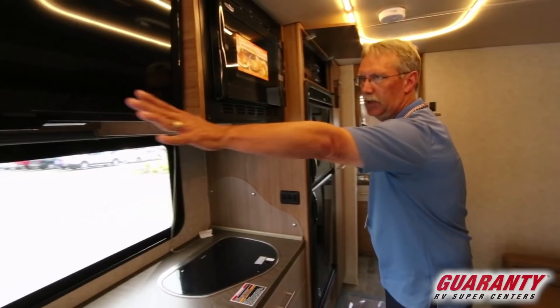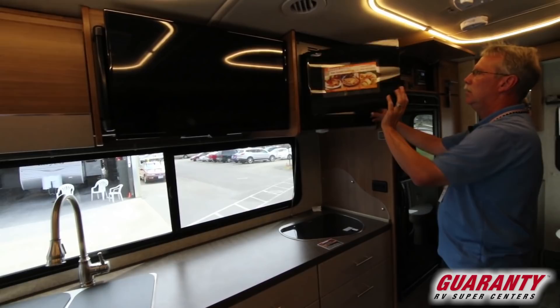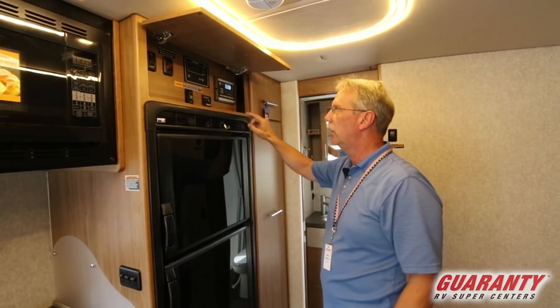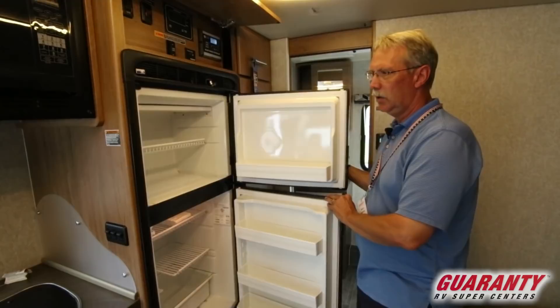You have the TV right here, so as you're sitting across from it on this couch back here you can see the TV. Right here you do have a convection microwave. Here's your instrument panel right here — this does have a solar panel on it to keep your batteries charged up at all times. Underneath here you have the refrigerator and freezer — that feels really good in this hot heat today.